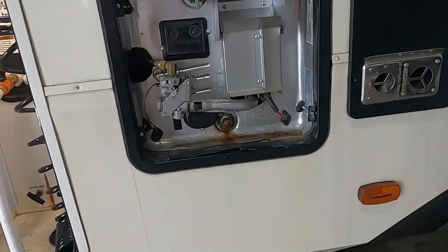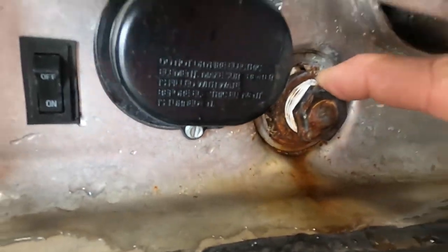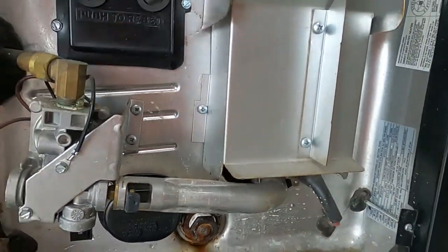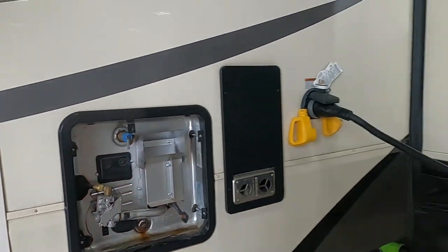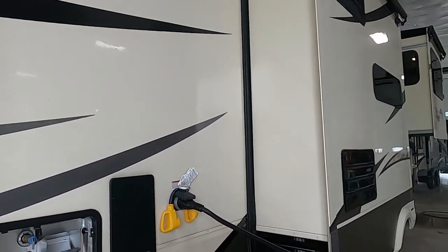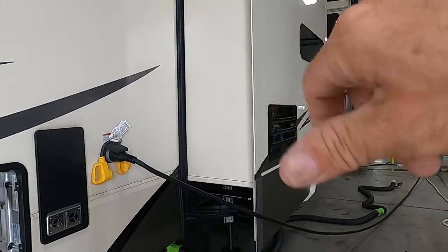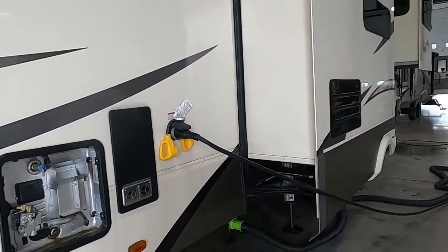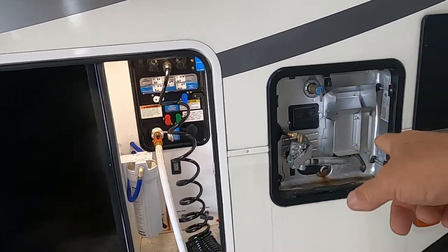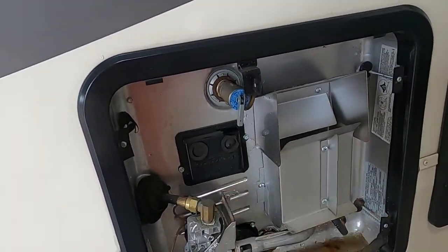Behind this panel is your hot water heater. Make sure your drain plug is in there — put some plumber's tape around it, not putty, as putty will gum up. Get that in nice and snug, then go ahead and turn the hose on. Go inside and open up all of your slides from the control panel, then open all your water taps to get all the air out of the lines until you have a nice steady flow of water. To check if the hot water heater is full, lift up on the pressure release valve — once water comes out, you know it's full and you can turn the water heater on.